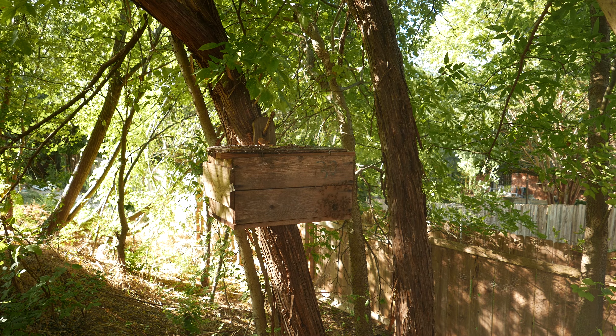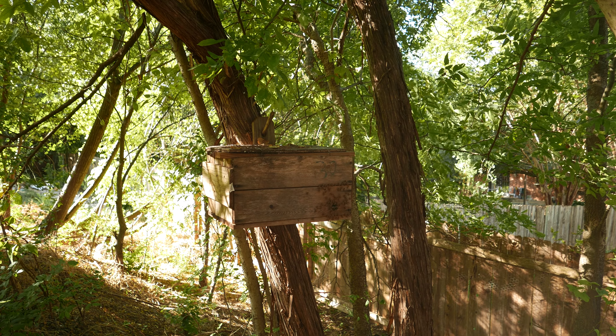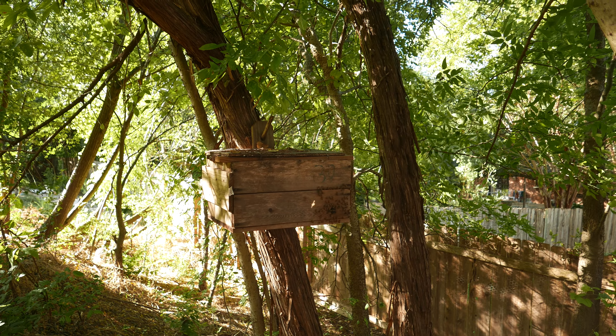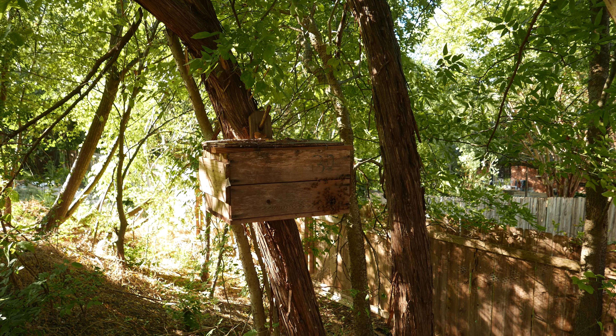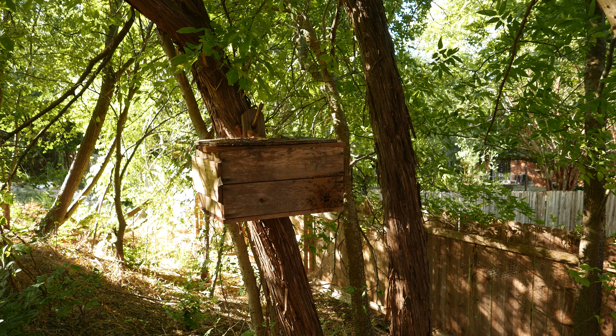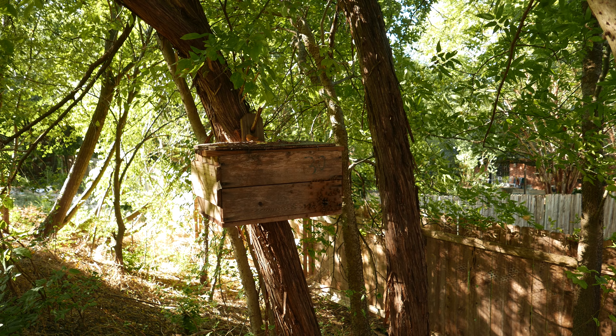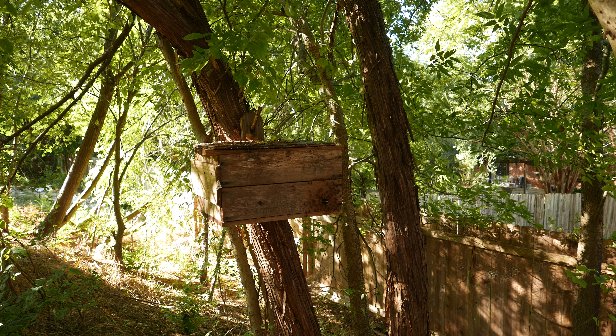I noticed my hive in the far corner of the property was showing a lot of activity yesterday and the day before, but I thought that was just because there was a honey flow going on. Now I've got reason to believe that there was a swarm in progress, and I am pretty surprised that I did not notice it.